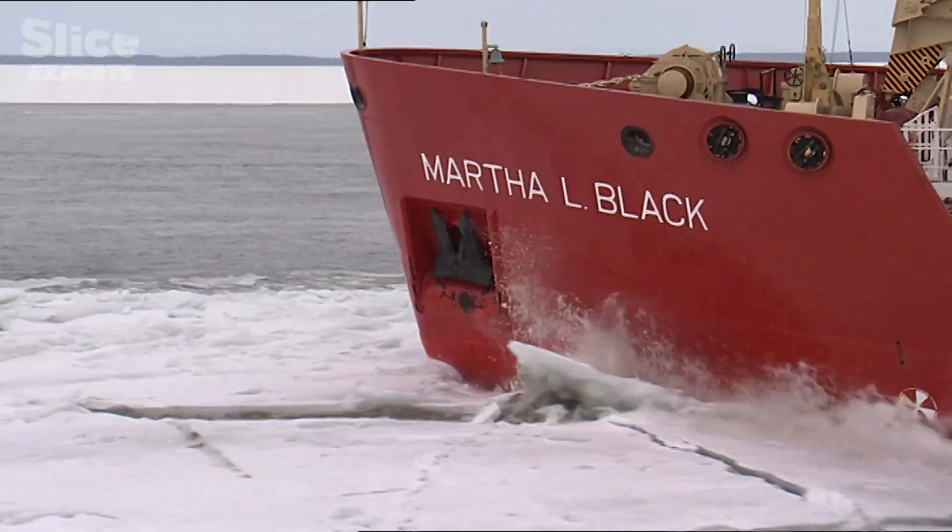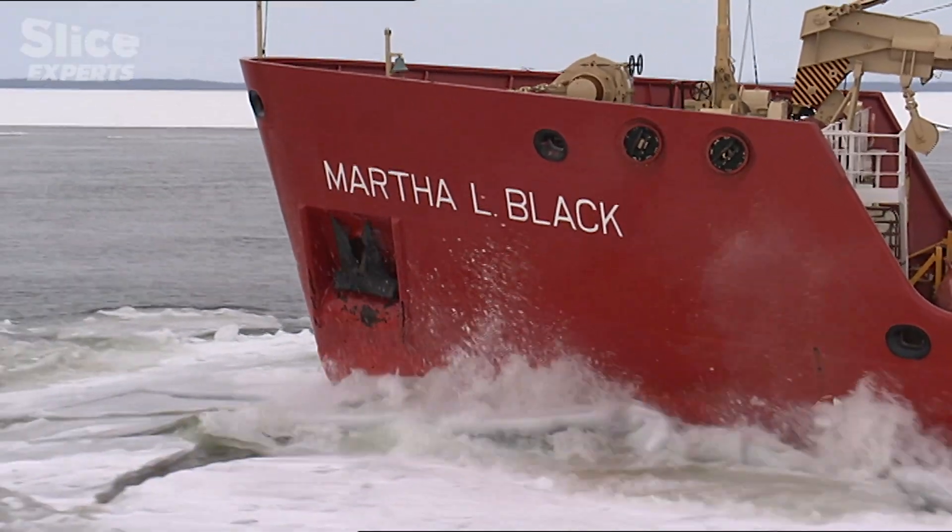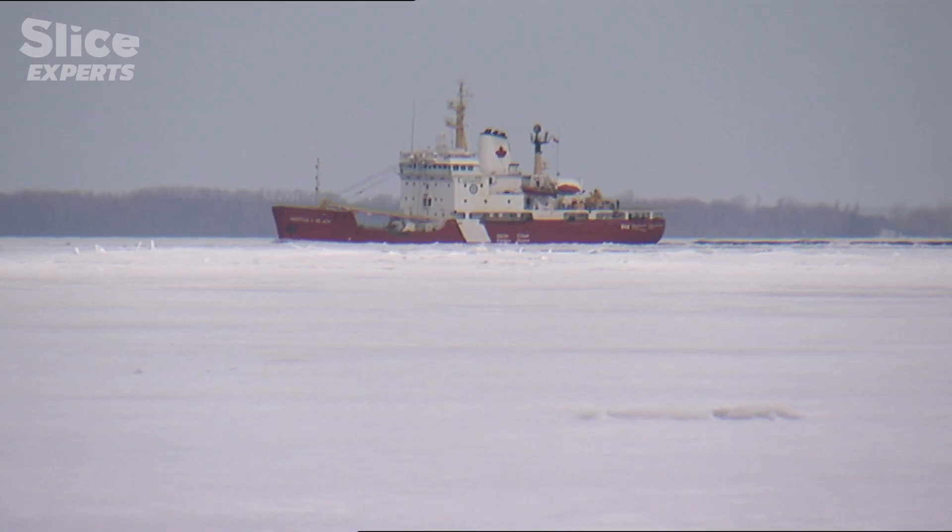A few miles away, the Martha Black is underway. At this time of the year, most of the Canadian icebreakers are part of the team clearing the river of ice.